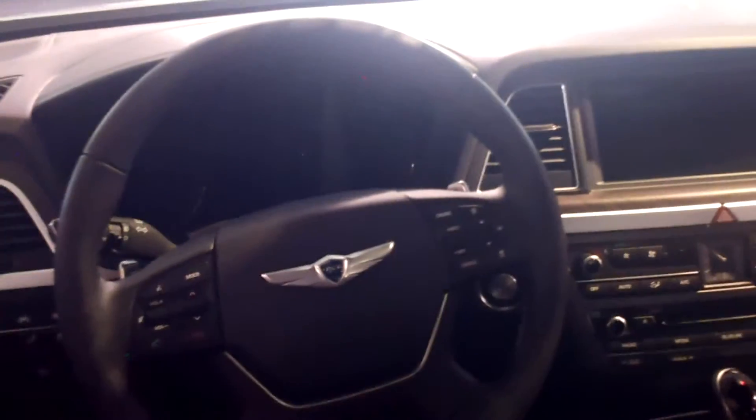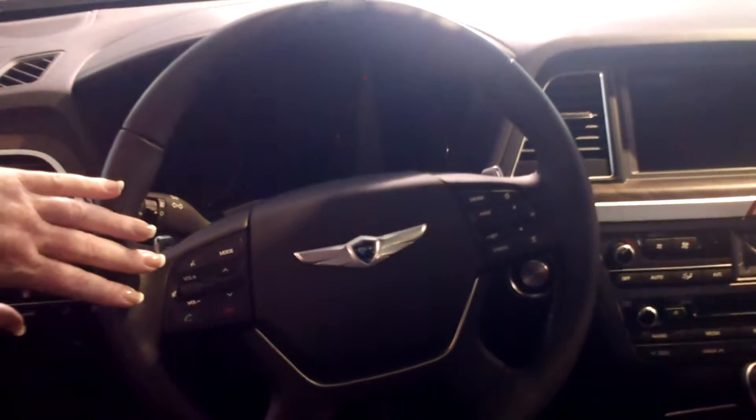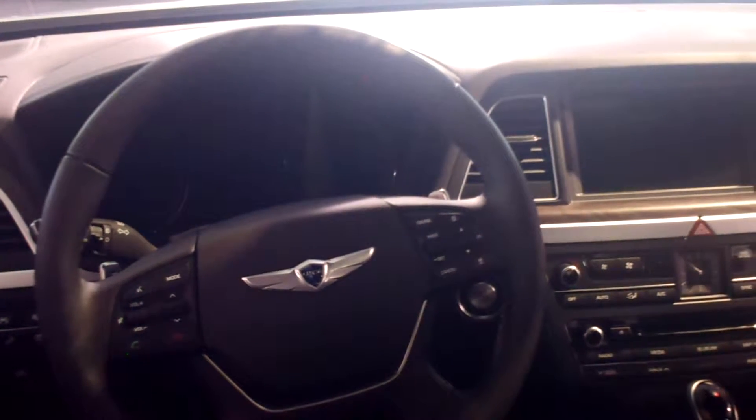On the steering wheel, for safety and convenience, you've got your radio controls, Bluetooth — I pair your phone before you drive off the lot. The buttons here on the cruise control toggle through your back display, keeping everything at your fingertips.